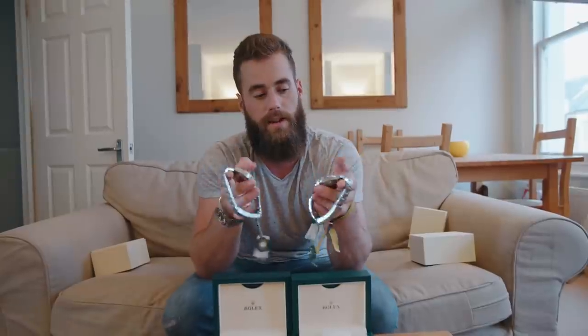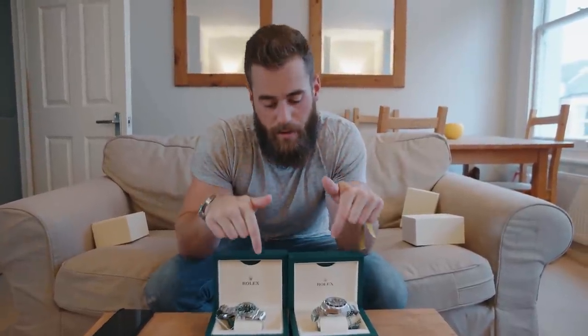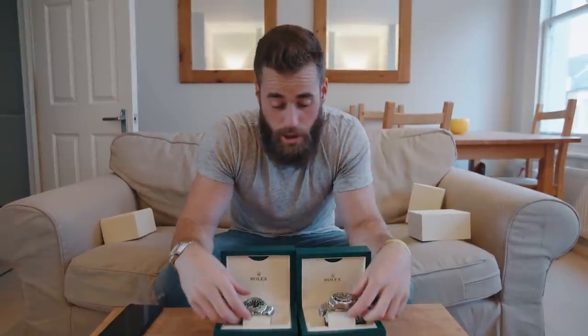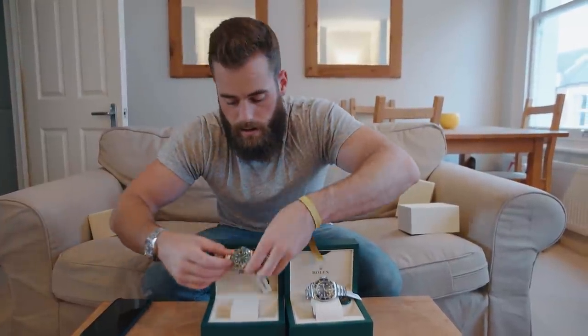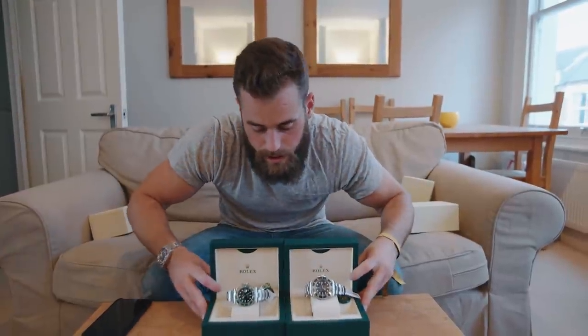Back to money — retail prices are £9,150 and £6,600. These are already trading over retail price even though they're not discontinued and are still production run watches.